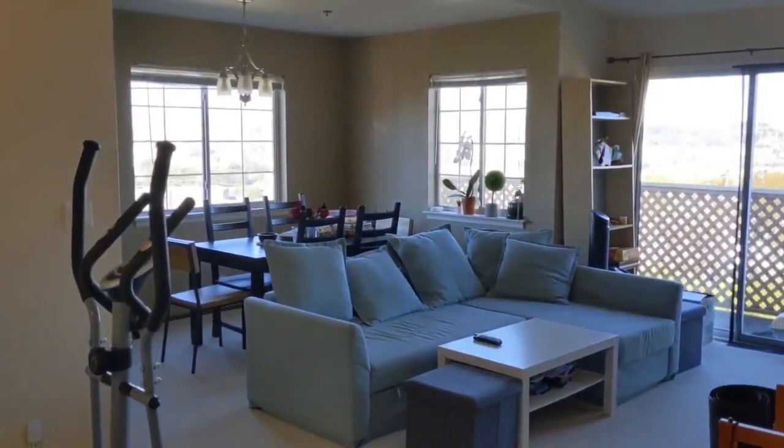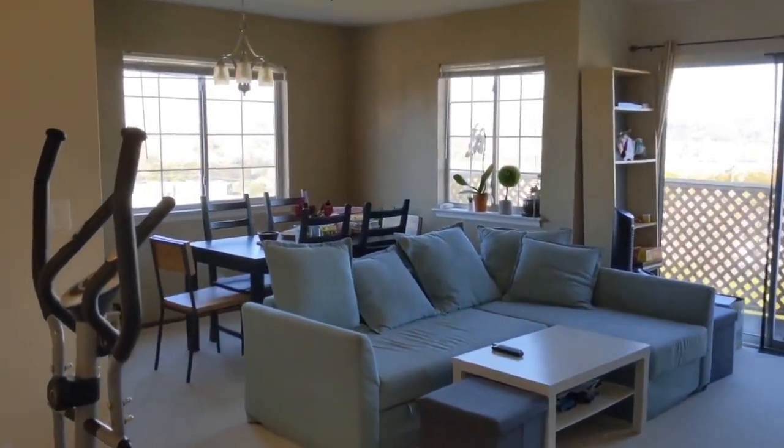Hi, welcome to 1029 San Luis Circle, Daly City, California.